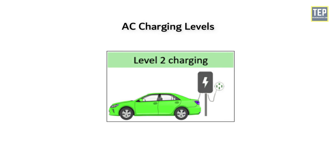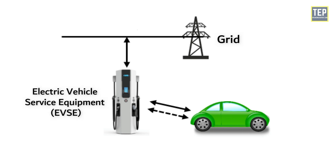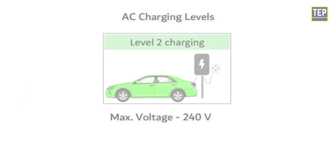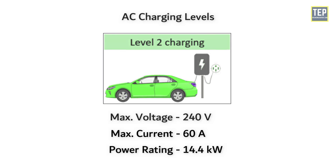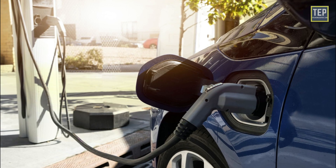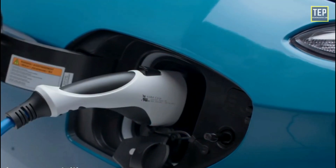Level 2 charging uses a direct connection to the grid through electric vehicle service equipment, then transfers to the electric vehicle to charge the battery. Maximum system ratings are 240V, 60A, and 14.4 kW. An on-board charger is used for this system, and it is also used as a primary charging method for EVs.